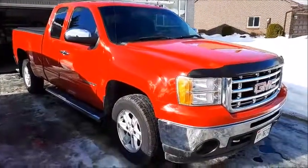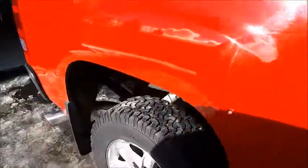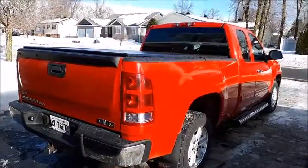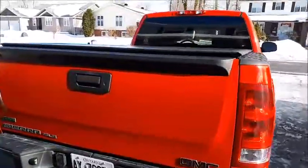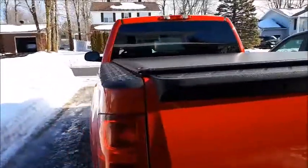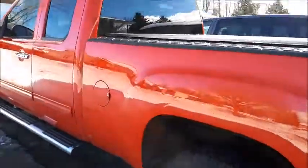Alright, enough talking — here it is: the 2010 GMC Sierra 1500. I freaking love it. It has a roll-up tonneau cover on the bed, which looks amazing — I definitely wanted a tonneau cover on it. Coming around the side, it also has window tint, which is another thing I wanted.